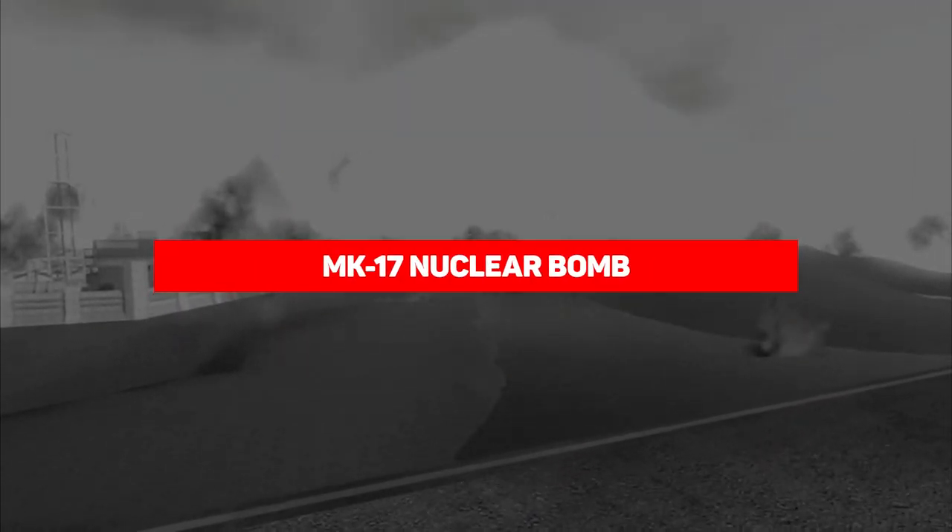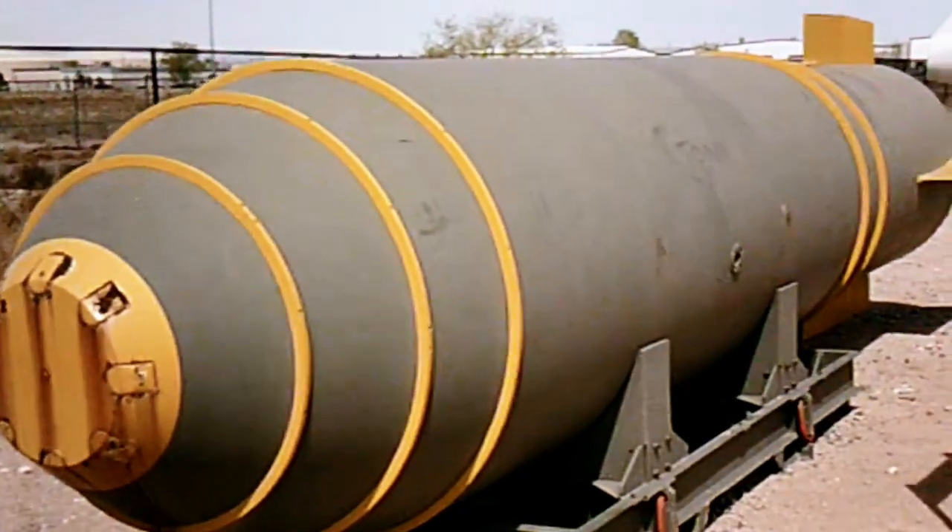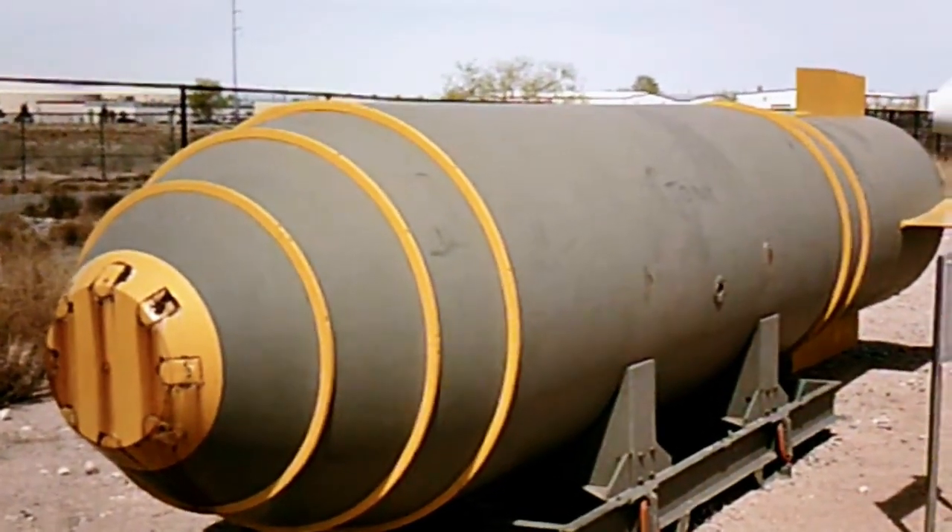MK-17 nuclear bomb. The US military created the MK-17 nuclear bomb in 1954. It was the first in a mass-produced series of hydrogen bombs. The MK-17 was a very potent weapon with a yield nearing 15 megatons, but it was phased out in 1957 because of larger, more effective prototypes under development. Other considerations were also for more portable, smaller bombs developed in the late 1950s. The MK-17 was renowned for its size and weight, weighing more than 41,500 pounds and measuring more than 7.52 meters in length.